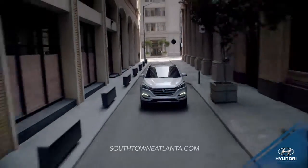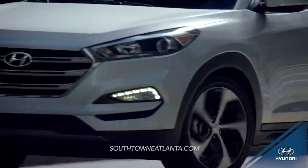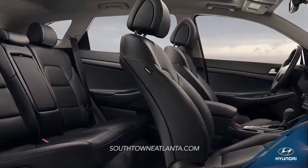Tucson offers you the versatility of a compact crossover, but what really sets it apart are the premium interior features you won't find anywhere else, like ventilated front seats and available heated rear seats.